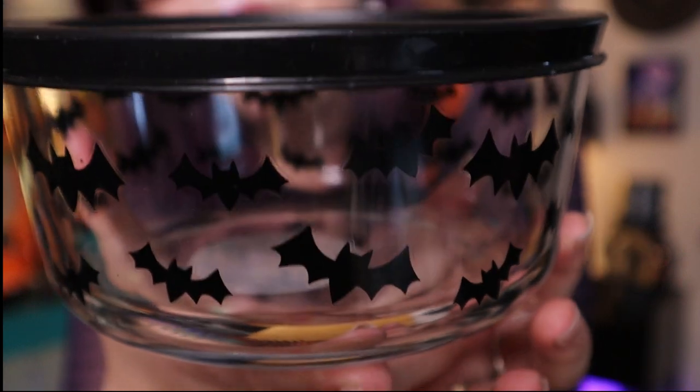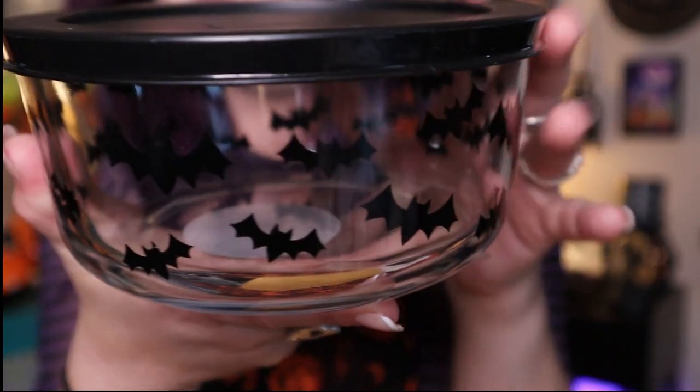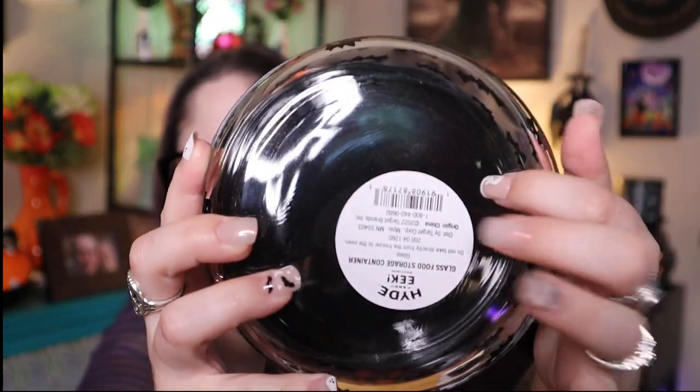Last kitchenware item: I found this glass food container with bats on it back near all the Hide & Eek decor. These come out each year in different designs and I always miss them when they sell out, so I was really happy to find one this year — especially with bats! I think it was about six dollars, which isn't bad for glass. I'm excited to add some extra spookiness to my kitchen.